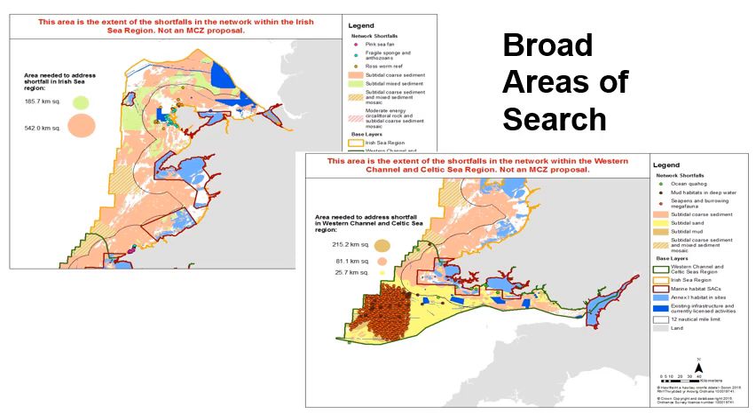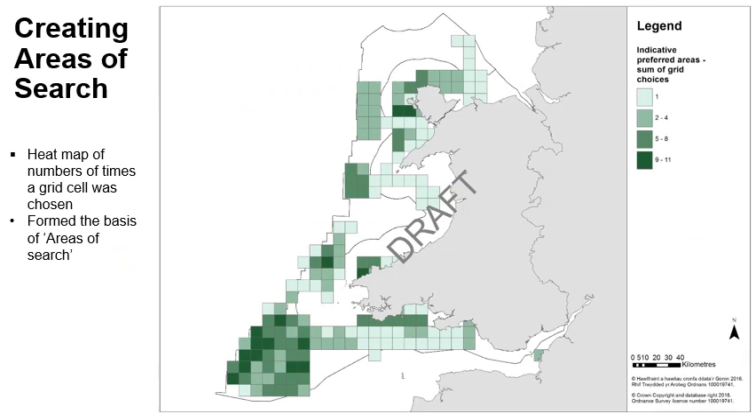This slide shows the broad areas of search for the Irish Sea in the top left and the Western Channel and Celtic Sea in the bottom right. The broad areas of search comprise the blue layer alongside the distribution of the shortfall habitats and species, collated from best available evidence. As you can see from the maps, some of the shortfalls cover most of Welsh waters while others are limited to one or two locations. To narrow down the focus, these broad areas of search were shared with the Task and Finish Group. A 10 km² grid was overlaid on the broad areas of search and the group were asked to select areas that could provide opportunities to meet the shortfalls in each regional sea. Grid cells chosen more than once in the Task and Finish Group responses were used to inform the draft areas of search.